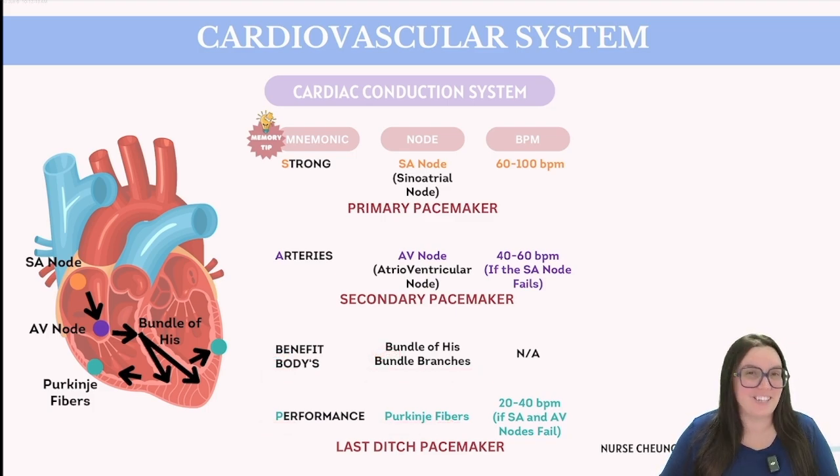The SA node is the heart's primary pacemaker with a natural pace of 60 to 100 beats per minute, adjustable depending on the body's demands. The AV node, our secondary pacemaker, has an intrinsic rate of 40 to 60 beats per minute — if the SA node fails, the AV node kicks in at that rate, producing what are called junctional rhythms, which are a bit slower. The Purkinje fibers are our last-ditch pacemaker, firing at an intrinsic rate of 20 to 40 beats per minute. While these slower rates are not ideal and potentially life-threatening, they afford the body additional time for corrective measures.